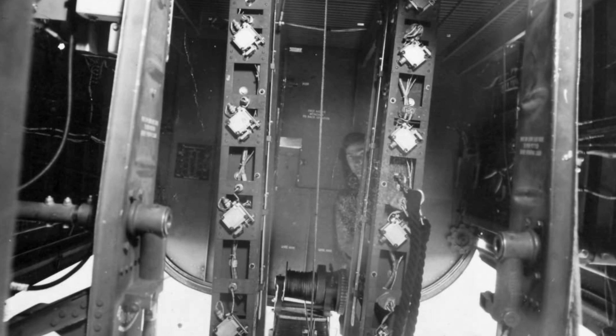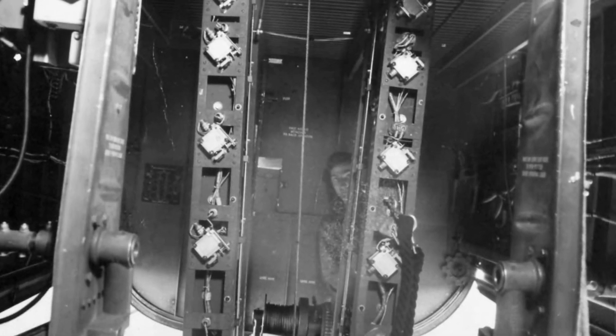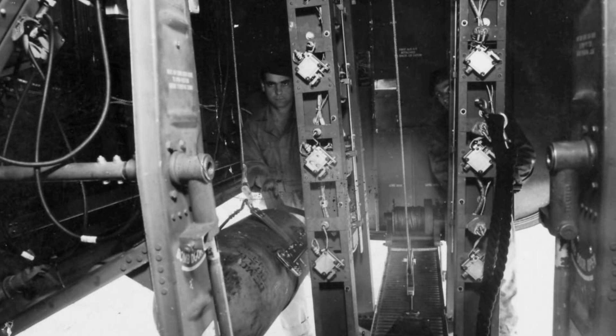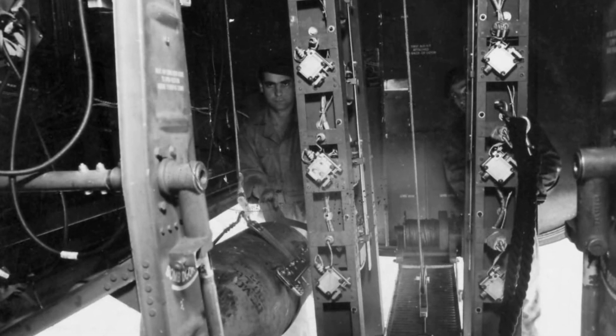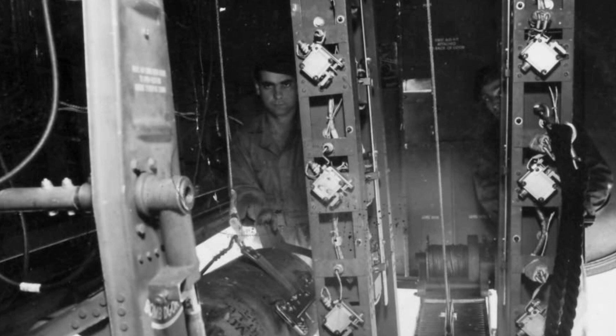The Frozen Fight for Survival: At high altitudes, temperatures inside the B-24 dropped to life-threatening levels. Gunners stationed in unheated turrets relied on electrically heated suits, but these suits often failed. Frostbite was so common that many crew members carried small flasks of alcohol — not for drinking, but to warm their frozen hands and free them from metal grips.